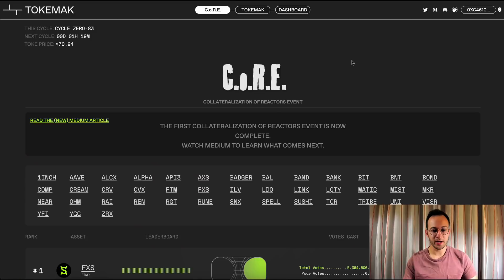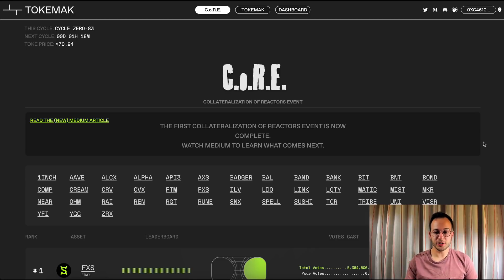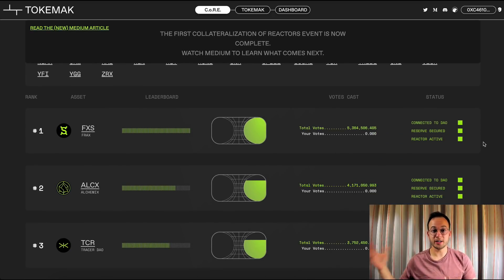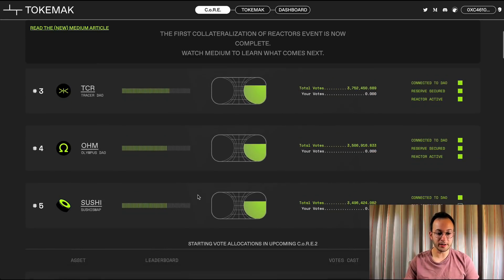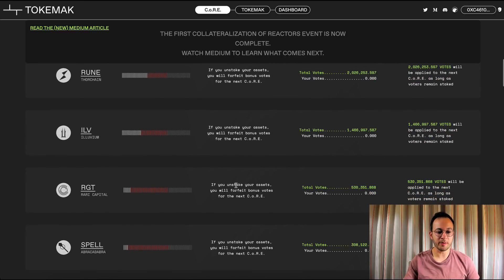Another interesting mechanism they've enabled is called Core. Pretty much all of the core DeFi products have their governance tokens listed. What Tokamak is essentially doing is advertising to other protocols and governance token holders that they can vote to have their governance token included on Tokamak to generate a ton of liquidity for that token. In the first round of votes, Frax, Alchemex, TracerDAO, Olympus, and Sushi won. But in the next round of voting, many more assets will be supported and brought on to Tokamak.